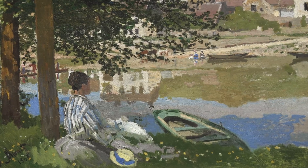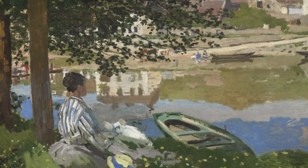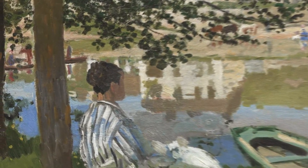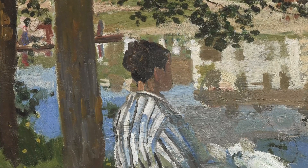Both the painted-out figure and the final figure of Camille were laid on top of the landscape. The dried brushstrokes of the building's reflections are visible underneath Camille's head.